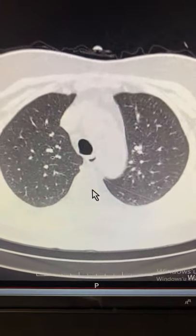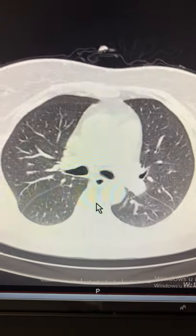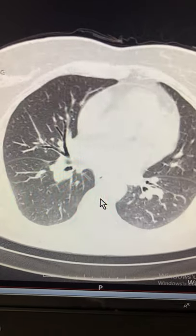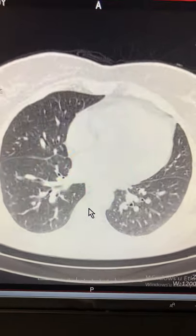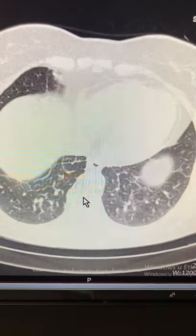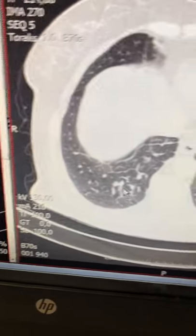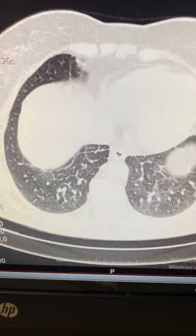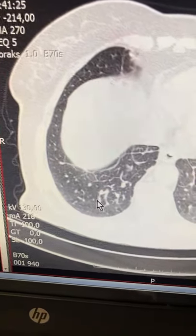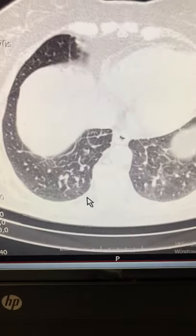Here are the first images of the chest tomography. In the lower sections of both sides, you can obviously see the collections of fluid that had gone down and worsened.